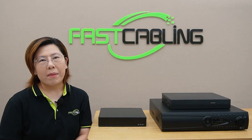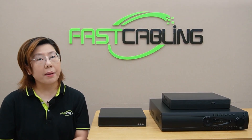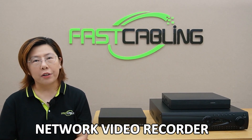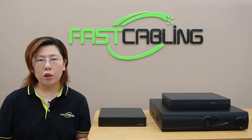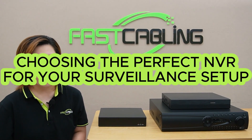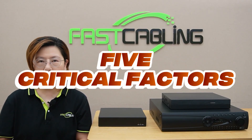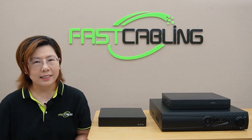Hey tech lovers, welcome back. Have you ever got analysis paralysis trying to pick a network video recorder? You're not alone. Today we're cracking the code on choosing the perfect NVR for your civilian setup. I'll show you 5 critical factors most buyers ignore and how to avoid expensive regrets.